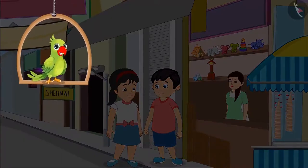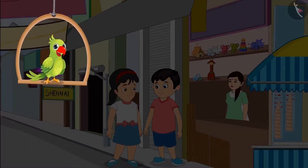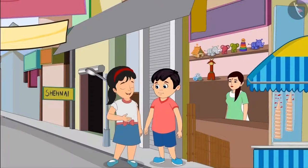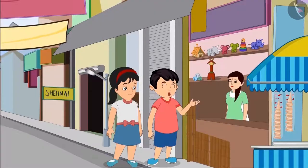Chotu and Pinky have gone to the market today to buy several bamboo sticks. They will build a small house with those sticks. Pinky, how many sticks should we buy? Chotu, I think two packets should be enough. Alright Pinky. Aunty, please give us two packets of sticks.